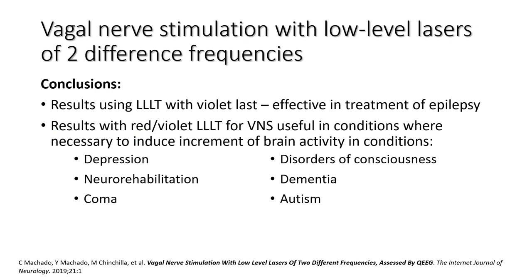Why do I use vagus nerve stimulation via two lights — red and violet — in portions of the body? Conclusions show that using low-level laser with the violet alone was effective in treatment of epilepsy. However, when you combine them, vagus nerve stimulation is useful in many conditions where it was necessary to induce increments of brain activity — including depression, neurorehabilitation, coma, autism, dementia, and disorders of consciousness.